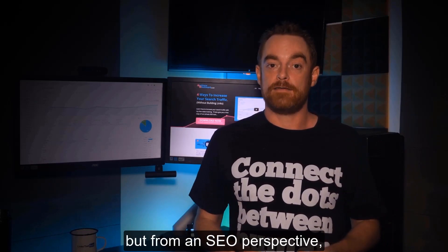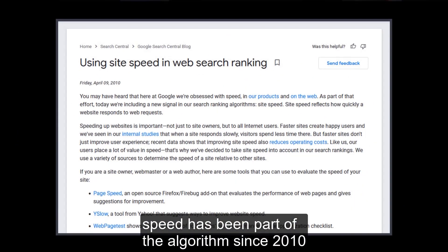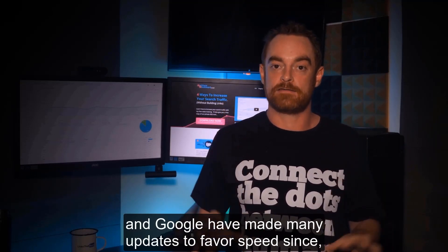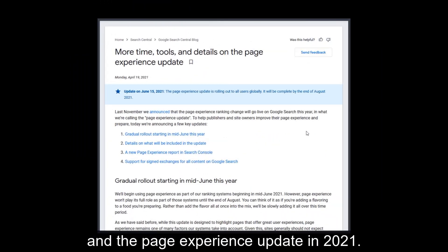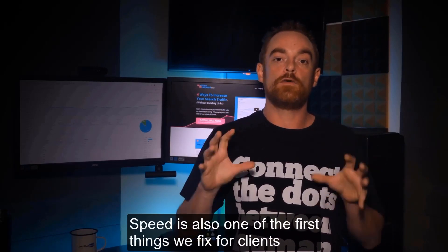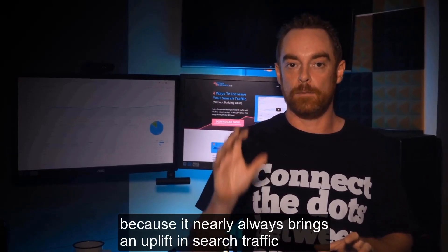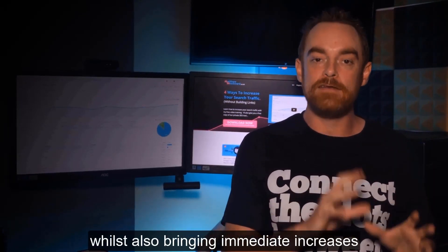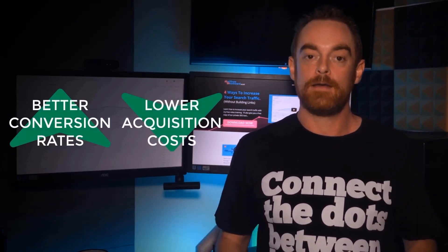From an SEO perspective, speed has been part of the algorithm since 2010, and Google have made many updates to favor speed since, including the core web vitals update and the page experience update in 2021. Speed is also one of the first things we fix for clients because it nearly always brings an uplift in search traffic whilst also bringing immediate increases in conversion rates and reducing acquisition costs.